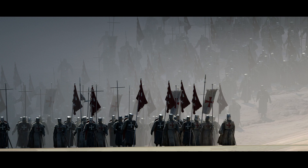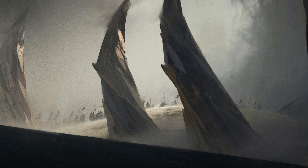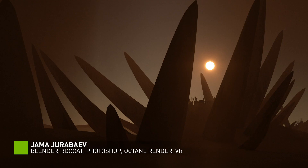A walking Templar is good. Marching Templars are even better. Marching Templars through a skeleton of a giant beast — now we're talking. Welcome to the mind of Jama Jurubeyev, whose work is as personal as it is stunning.